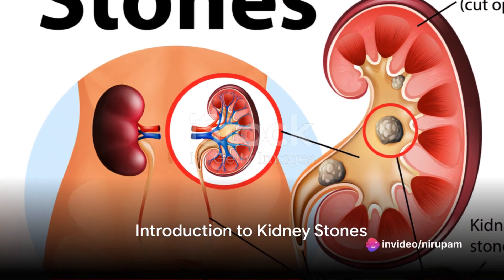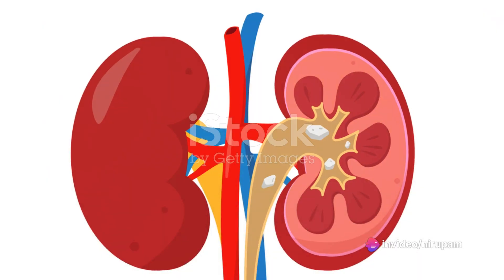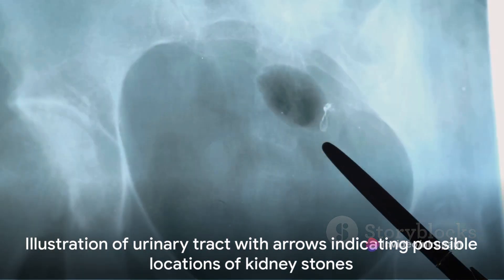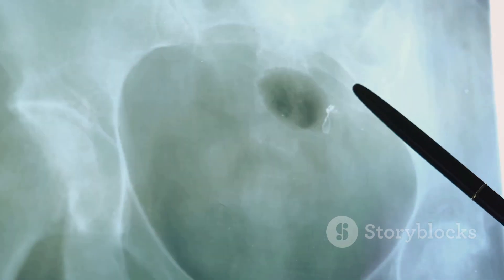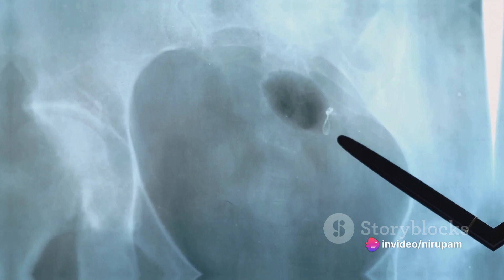Ever wondered why certain foods can make you wince in pain? You might be dealing with the discomfort of kidney stones. These are solid masses made of crystals that can develop anywhere along your urinary tract, which includes the kidneys, ureters, bladder, and urethra.